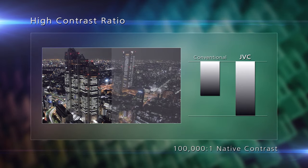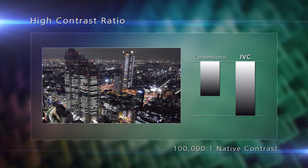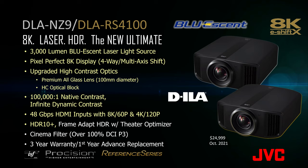JVC has long been known for high contrast optics. The NZ9 and RS4100 have over 100,000 to 1 native contrast ratio, while being a laser projector offer infinite dynamic contrast. New 48 gigabit per second HDMI inputs with 8K 60p and 4K 120 support today's high resolution and high frame rate gaming systems.